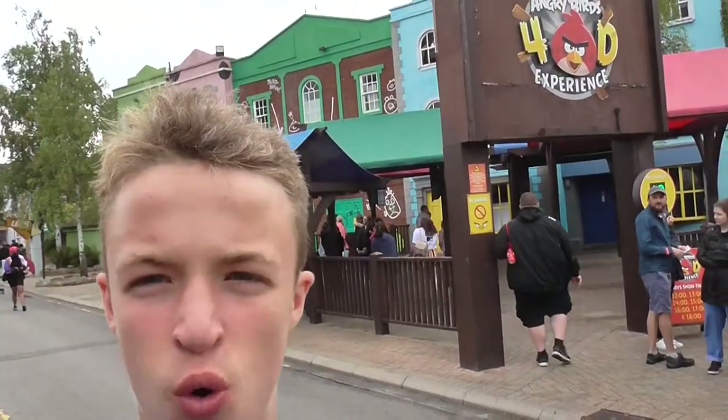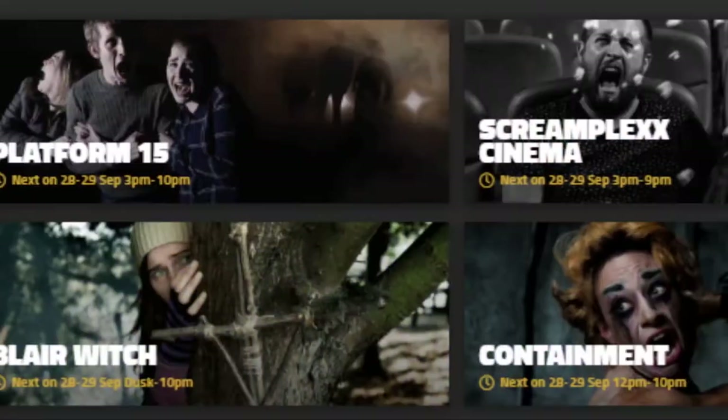Where the Angry Birds 4D experience is now, it's going to become the Screams Cinema. I've been at Fright Nights for three years and have never experienced it, so I'm very excited to head in there this year. The rumours say actors jump out at you while you're watching the movie, which is pretty cool. I'm a massive watcher of movies, so it's going to be very interesting.